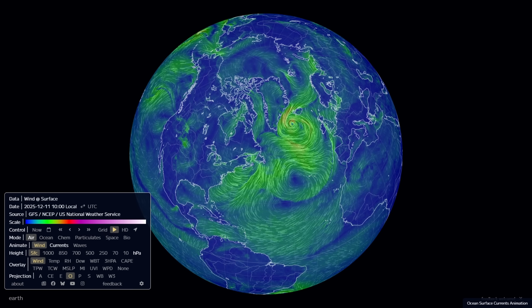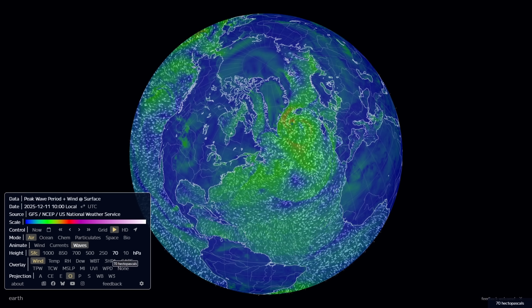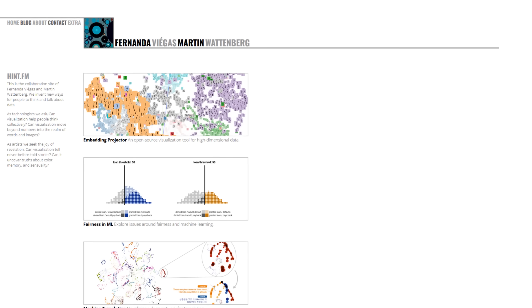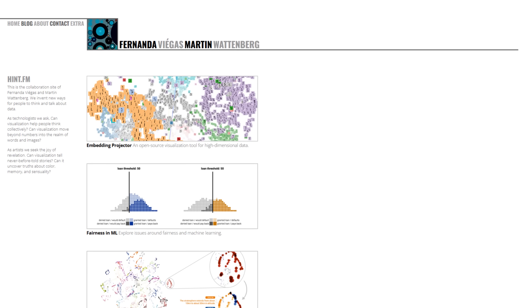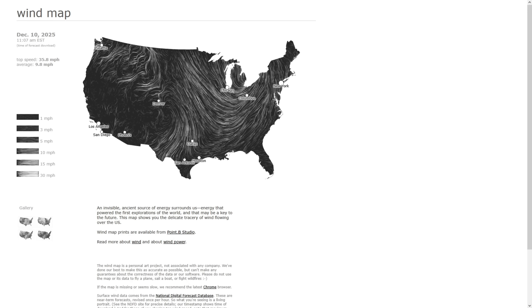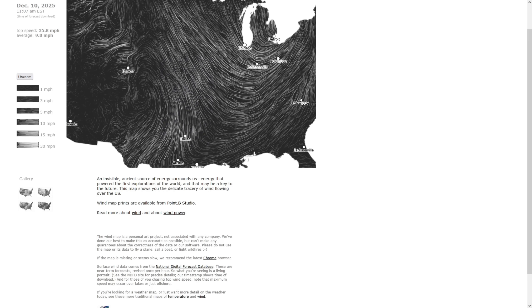Seeing animations of the wind flows are cool, but how about animations of the waves? Even if you don't care about the data, this is like a really cool screensaver. Cameron acknowledged that his inspiration for this map came from the website hint.fm, a collaborative website by Fernanda Villegas and Martin Wattenberg that has various visualizations. On their website, there is a wind map page that shows flowing winds across the lower 48 U.S. states, although only in black and white.